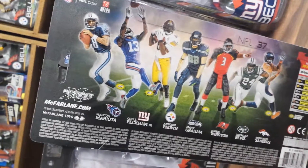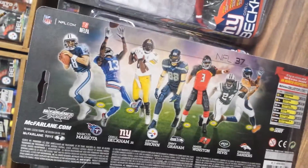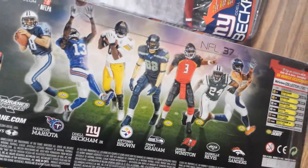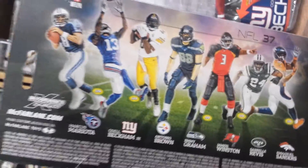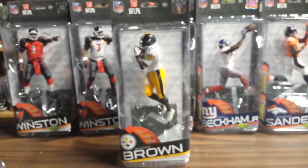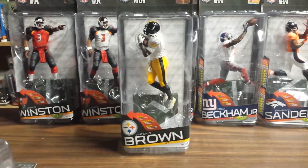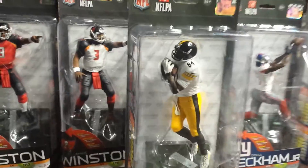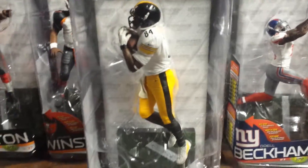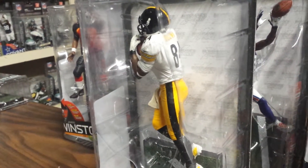The lineup is Mariota, Beckham, Brown, Jimmy Graham, Winston, Revis, and Sanders. There was an Antonio Brown gold variant but we didn't get that — a little tough to find. We just got the two bronze-level variants this year with Beckham and Winston. Anyway, there you go — Antonio Brown, BarriaToys.net, McFarlane NFL Series 37.